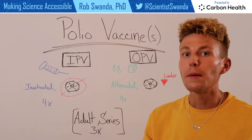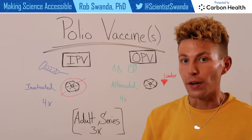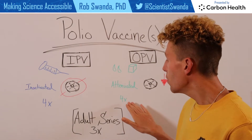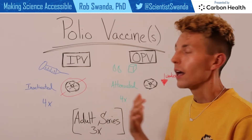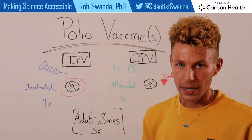Your immune system then recognizes those proteins and creates memory and antibodies against them so it can be on the lookout in the future. This is also a four-dose schedule, and sometimes individuals receive a little bit of both — some IPV and some OPV — as they were growing up.